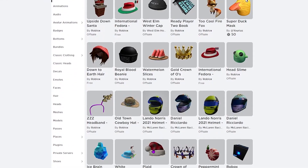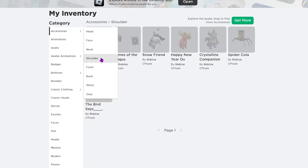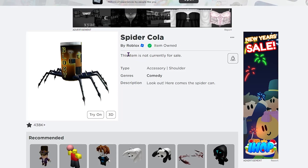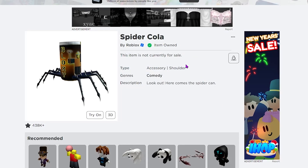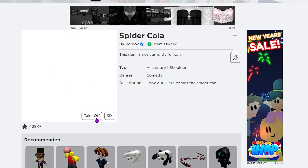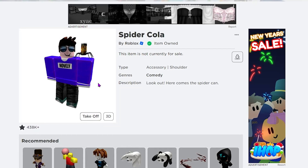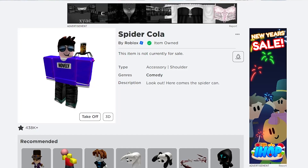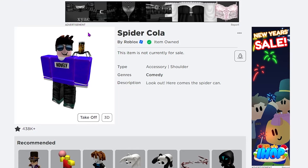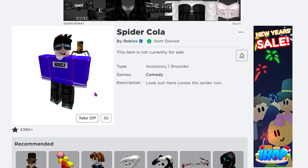Going to shoulder accessories — there it is, the Spider Cola I just redeemed. This item is not currently for sale; it's a shoulder accessory that looks like a can of soda on a spider. Trying it on now — this is an insane shoulder accessory, only available for a limited time and only available by promo code. You can enter this right now to get the Spider Cola for New Year's.